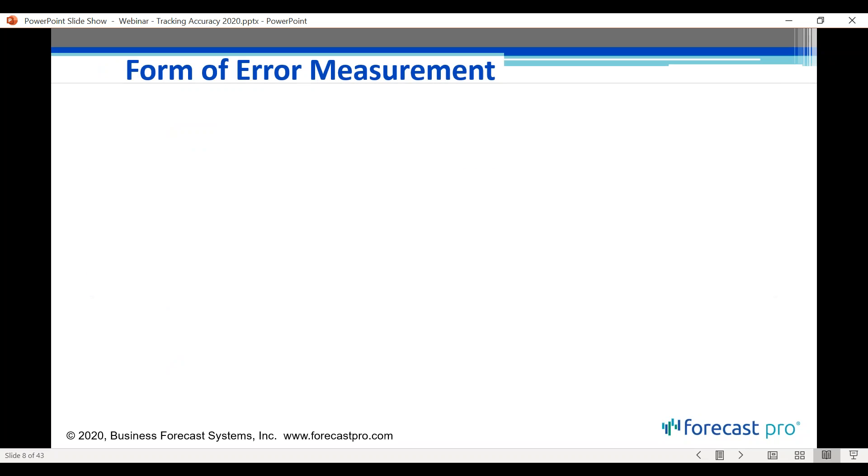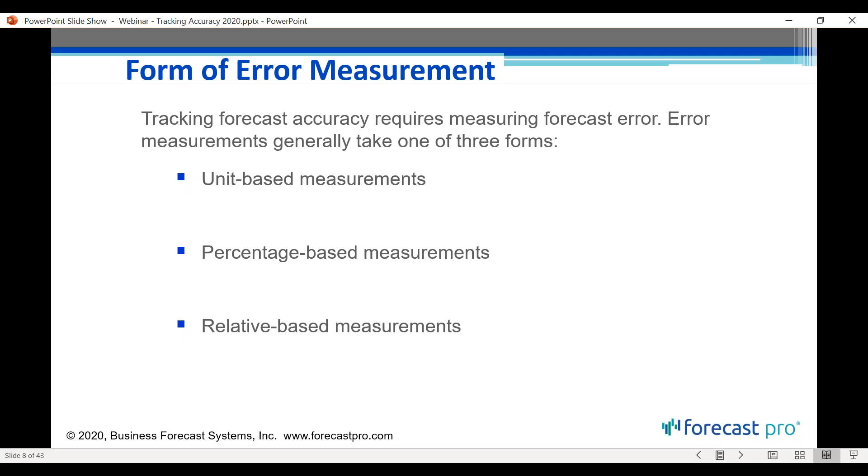How do we measure error? There are three main forms: unit-based, percentage-based, and relative-based. Focusing on unit-based and percentage-based — the most common in forecasting software — the most common unit-based measurement is MAD, the mean absolute deviation, which tells you the average error size in units. It looks at how far off you are each forecast period and takes an average across periods.